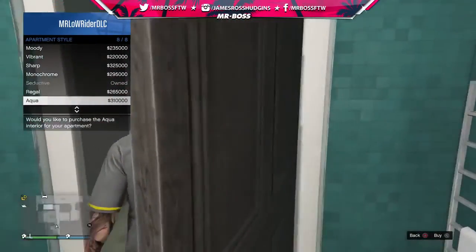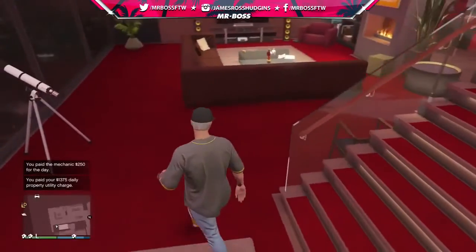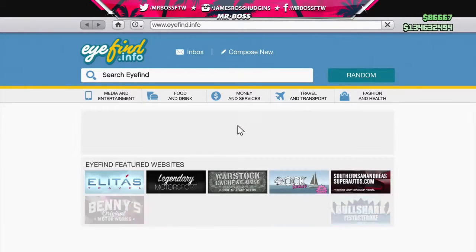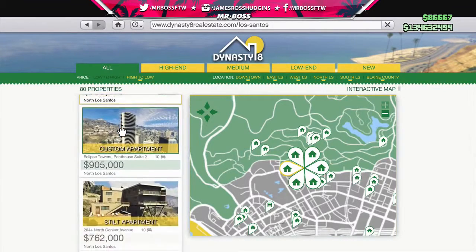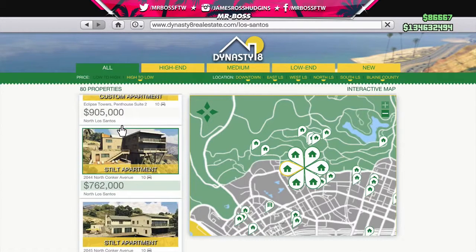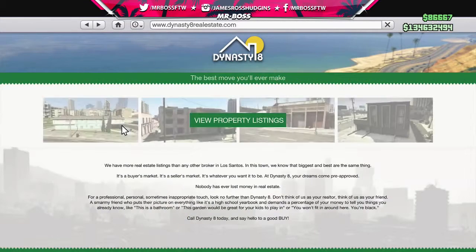That's all the apartment choices. We're going to go back to Seductive — that's how you can change the style of the apartment. My daily property utility charge is over a thousand dollars! Anyway, that is all of the new apartments. To purchase them, go to the Dynasty 8 app and look for 'custom apartments.' For mansions or stilt apartments, look for stilt apartments — the most expensive one was only $800,000.